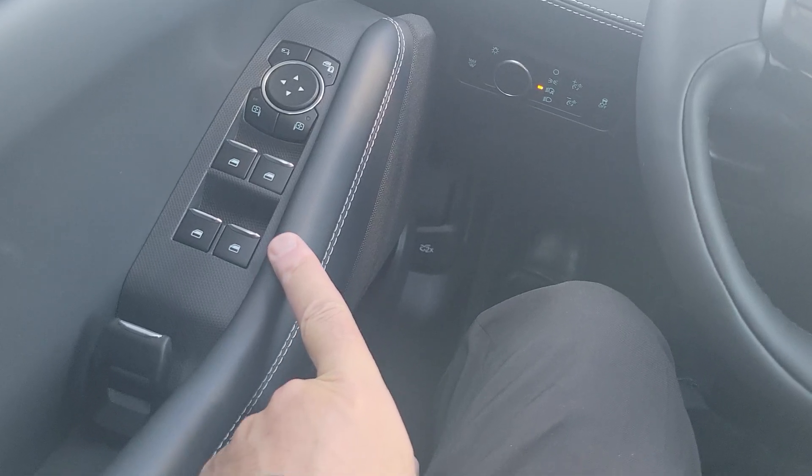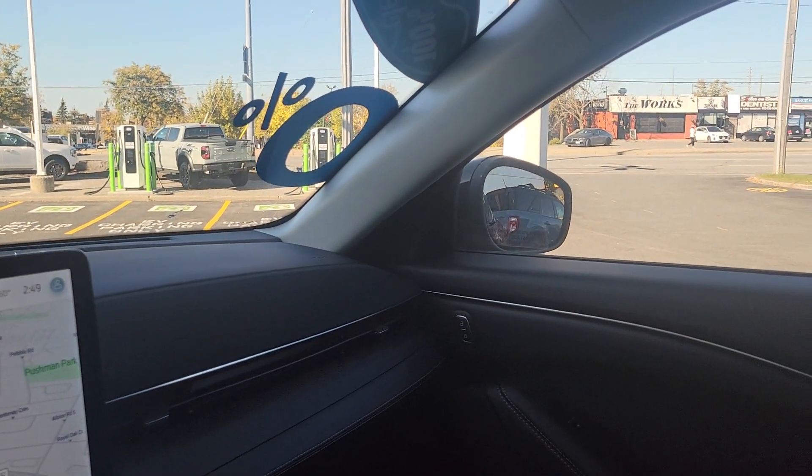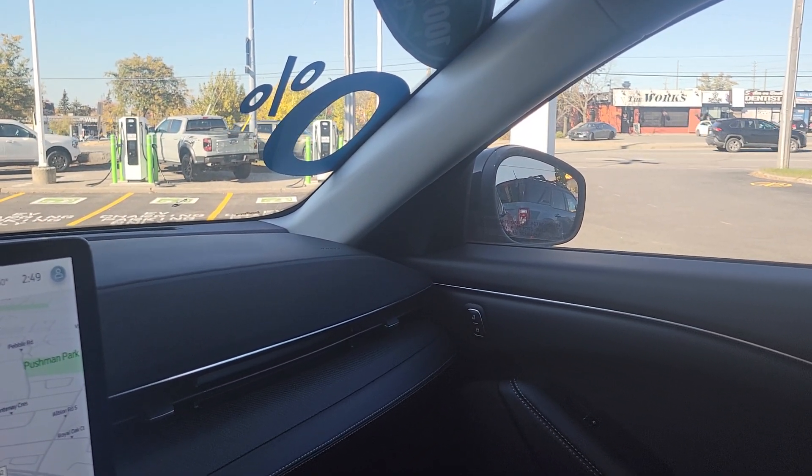It does have power windows, power mirrors, and power door locks with your settings and seat settings. These are great vehicles — I think you'd be really impressed with it. Michael, I look forward to hearing from you. Thanks so much, have a great day.